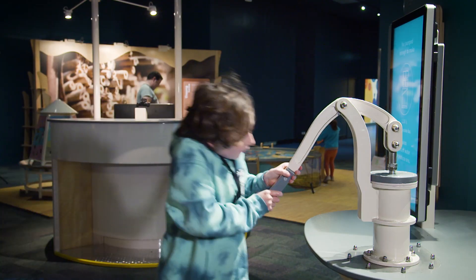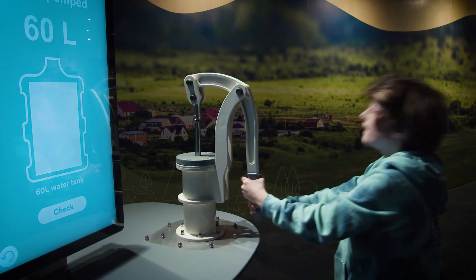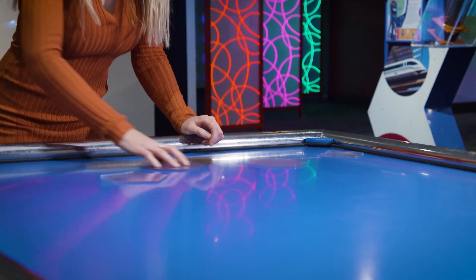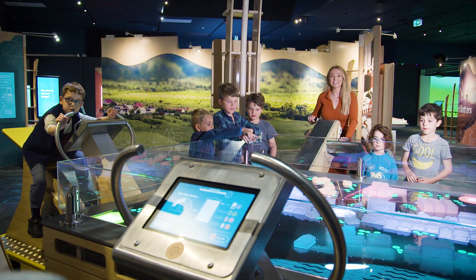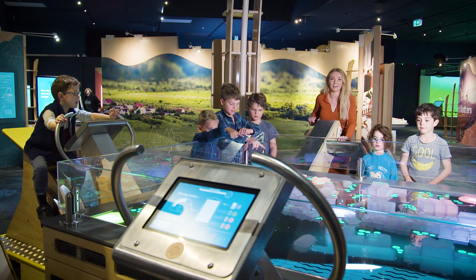As WA's leading STEM engagement organisation — that's science, technology, engineering and mathematics — they've welcomed millions of visitors, travelled to every corner of the state, and sent exhibitions around Australia and the world. The team at SciTech have come up with a brand new range of interactive exhibitions for the next round of budding young scientists.